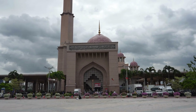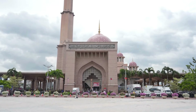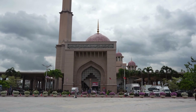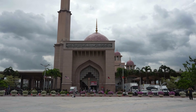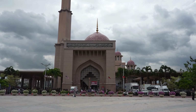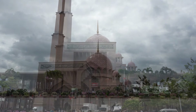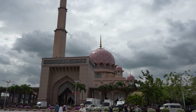Designed to accommodate up to 15,000 worshipers, the mosque plays an integral role in the spiritual life of the people of Putrajaya. It not only serves as a place of worship but also as a community center, fostering unity and togetherness. Architecturally, the Putrajaya Mosque is a breathtaking example of Islamic design, blending traditional elements with modern touches.